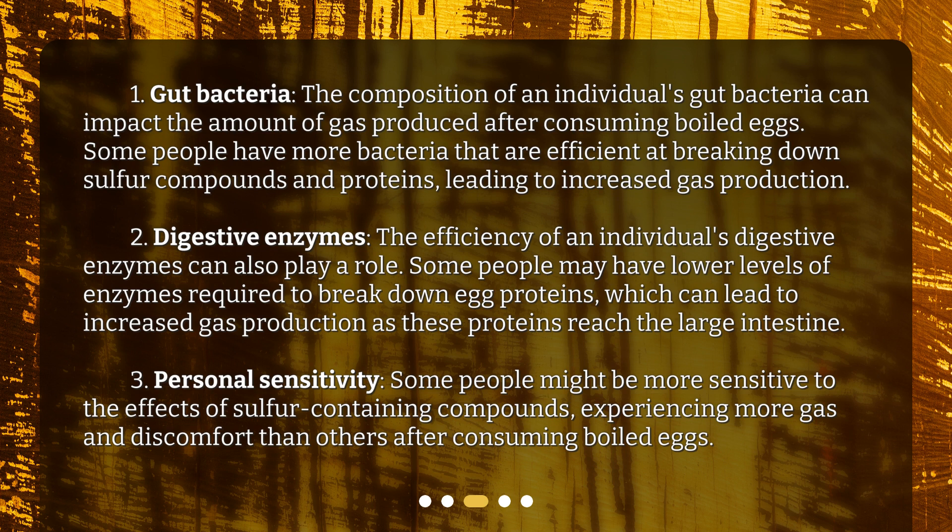Second, digestive enzymes. The efficiency of an individual's digestive enzymes can also play a role. Some people may have lower levels of enzymes required to break down egg proteins, which can lead to increased gas production as these proteins reach the large intestine. Third, personal sensitivity. Some people might be more sensitive to the effects of sulfur-containing compounds, experiencing more gas and discomfort than others after consuming boiled eggs.